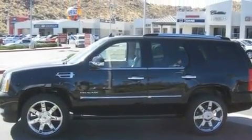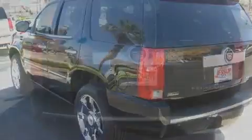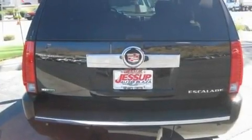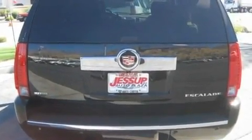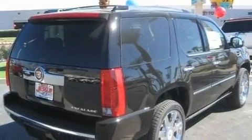Its top features include a sunroof, air conditioning with automatic climate control, a power rear liftgate, leather seats, trailer wiring, an illuminated passenger side vanity mirror, fog lamps, a low-tire pressure indicator, cruise control, and active fuel management.